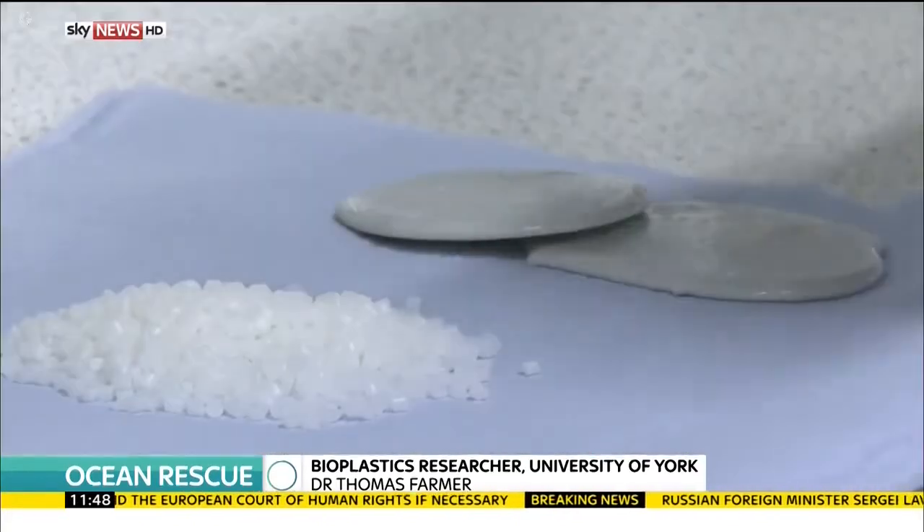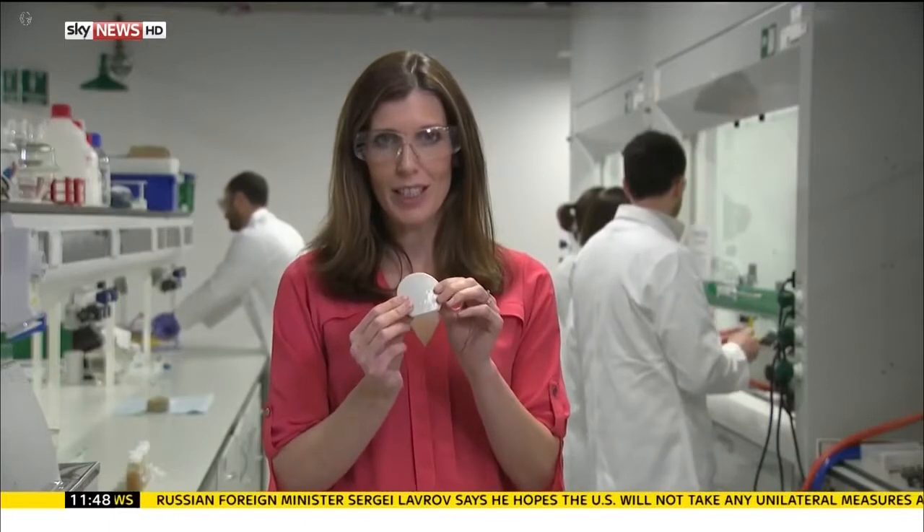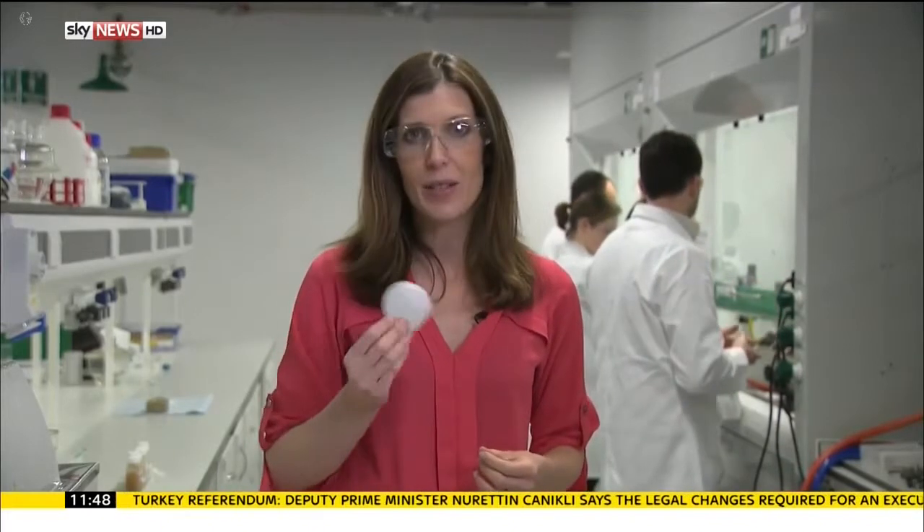They can polymerise those — combining more of those units together to make much larger chains — and these give the characteristics that plastics have. The next step is to fine-tune this plastic product into something that can be used to make the next generation of plastic bottles. The aim is to have a material that's made fully from natural products and is fully compostable at the end of its use.